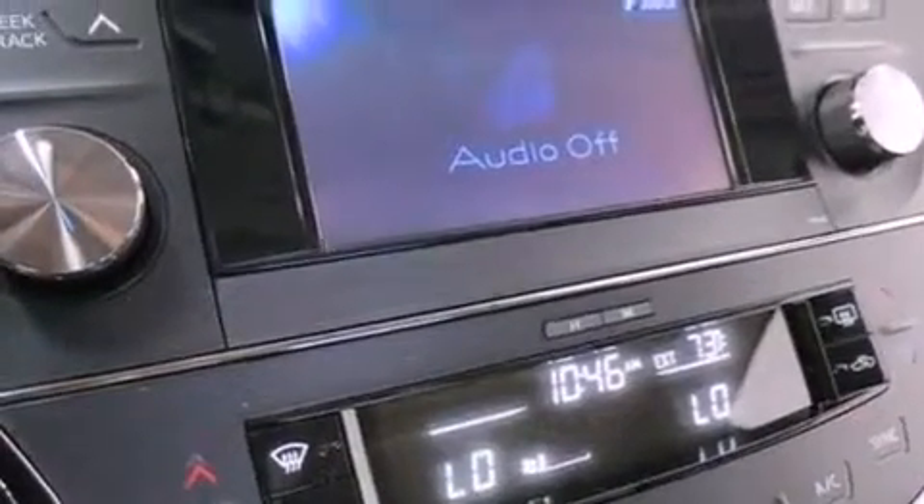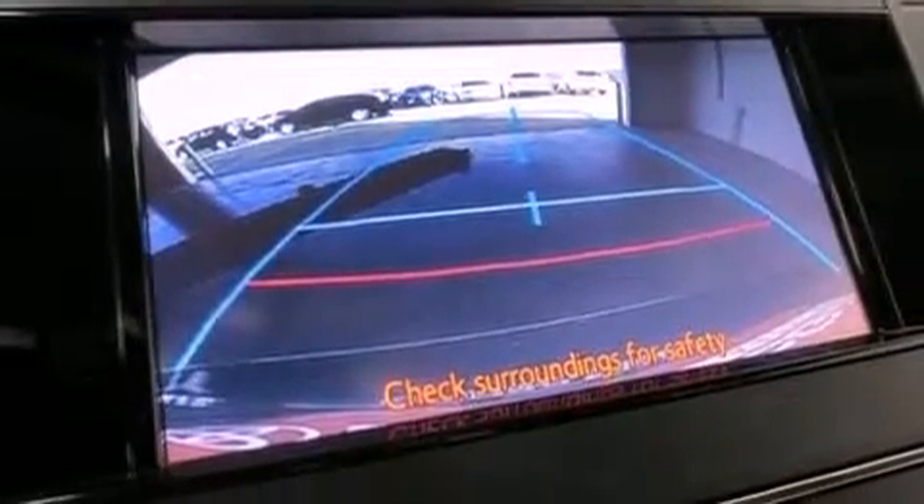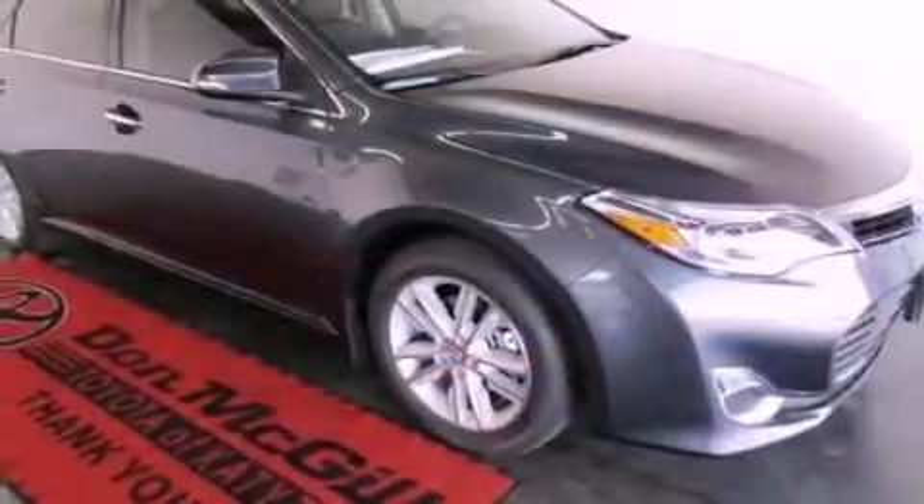Rear impact crumple zones, LED taillights, an anti-lock braking system, a rear window defroster, and a vehicle anti-theft system.